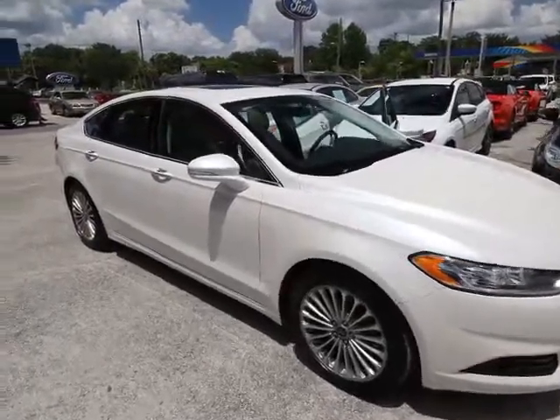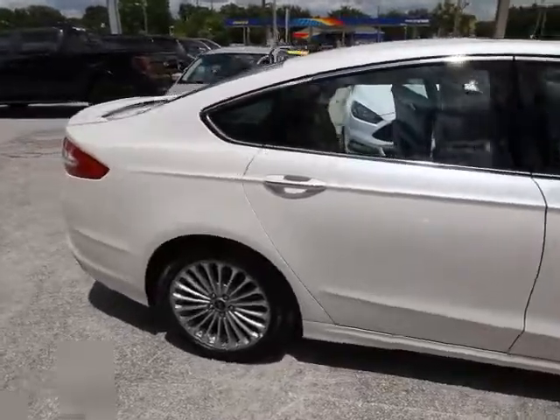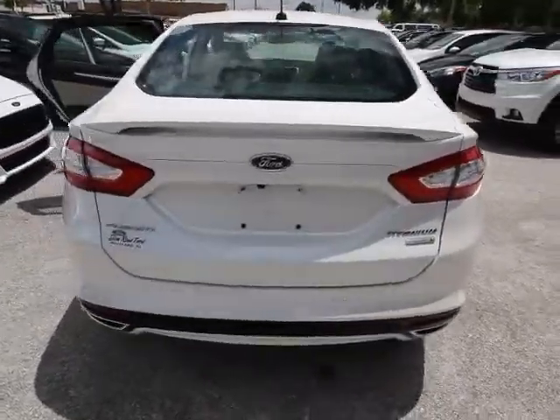The 2016 Ford Fusion. You can have both impressive power and great economy in a Fusion. This vehicle has less than 30,000 miles. Here are some of this vehicle's great options.